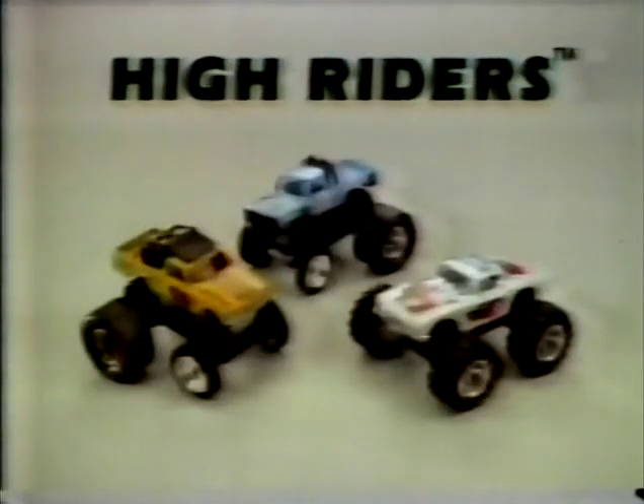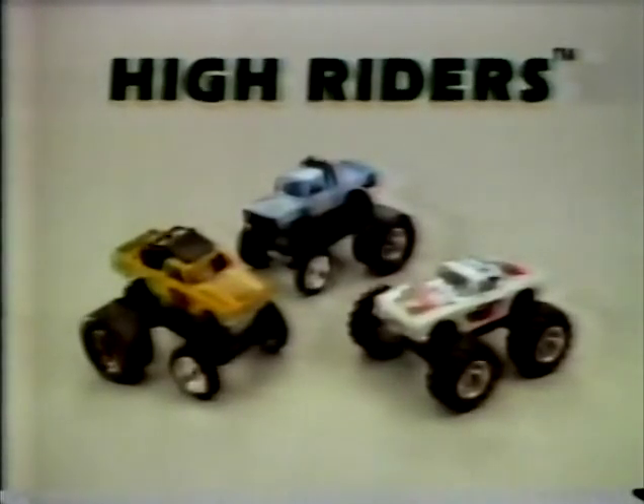Each sold separately. Now you can start ridin' high with High Riders! New High Riders — each pack comes with a Matchbox car and a High Rider chassis. Each sold separately. New from Matchbox.